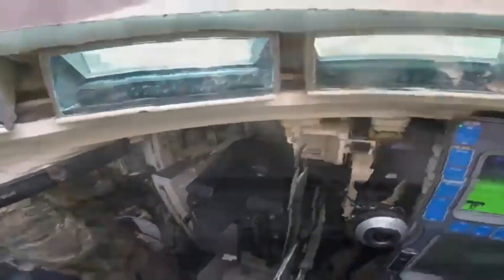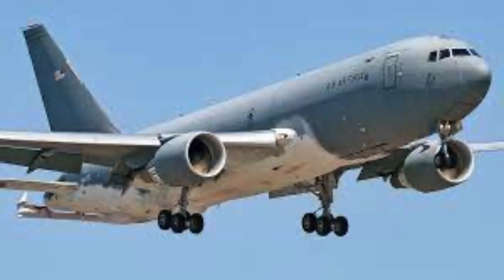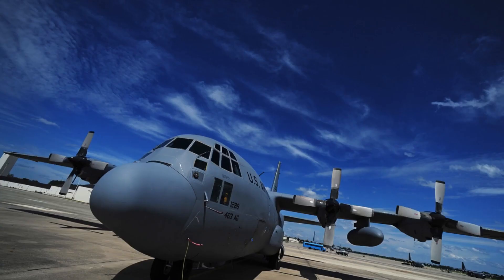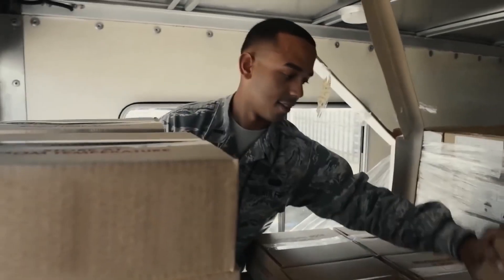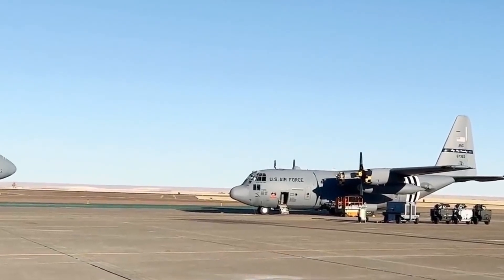Some of the vehicles that the AMC operates are the C-5M Super Galaxy, KC-46A Pegasus, C-17 Globemaster III, C-130 Hercules, and KC-135 Stratotanker. While all of these aircraft are beasts of their own, two of these stand out. Let's start with the Lockheed C-5M Super Galaxy.